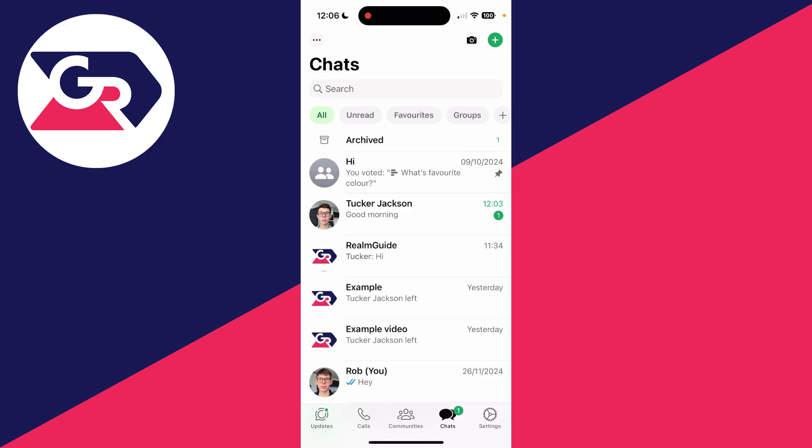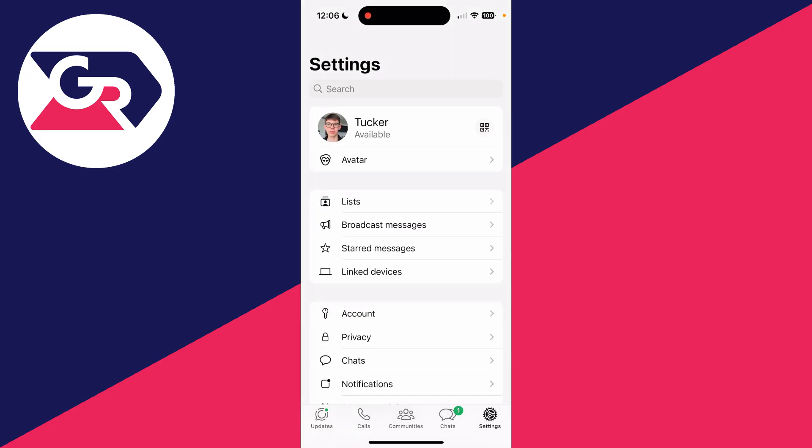To get started, head to the bottom right of WhatsApp on an iPhone and press Settings. On Android, press the three dots in the top right and then press Settings.